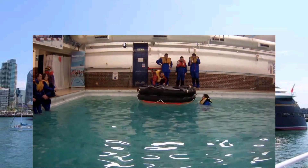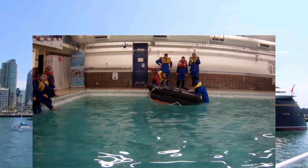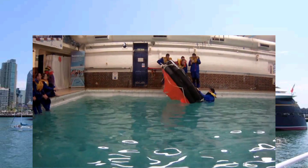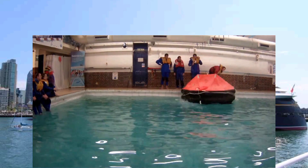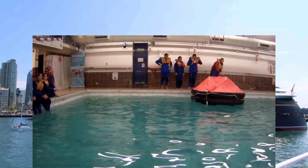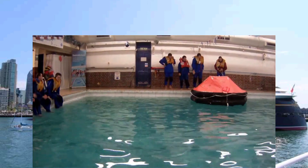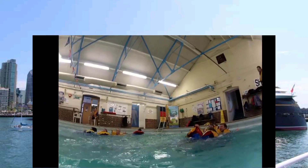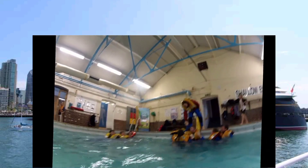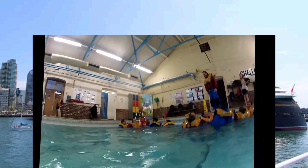In this sequence of shots, remember the life raft doesn't always necessarily want to behave itself. Here the life raft has been inverted and students are being taught how to right the life raft from within the water. Everybody takes turns.